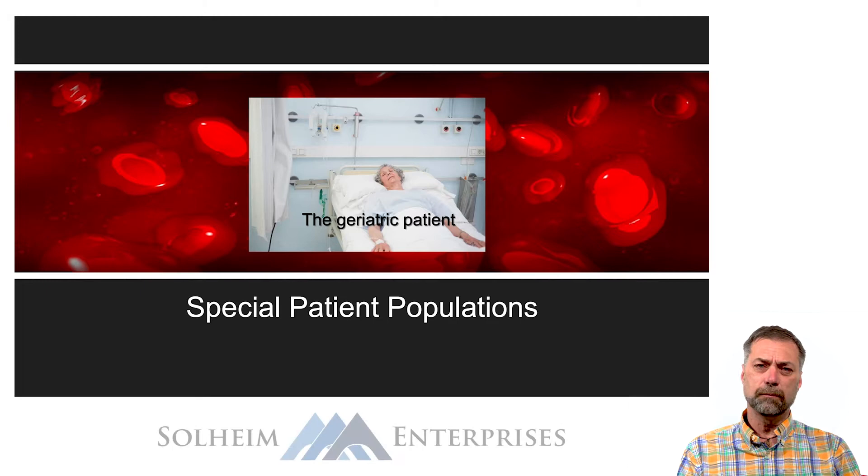Hi, my name is Jeff Solheim with Solheim Enterprises and welcome to our Trauma Certified Registered Nurse or TCRN exam review course. Let's talk about some unique considerations in caring for the older patient.